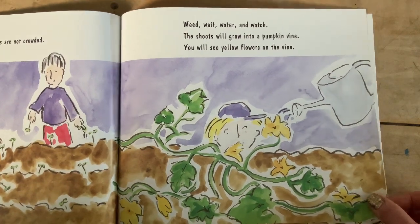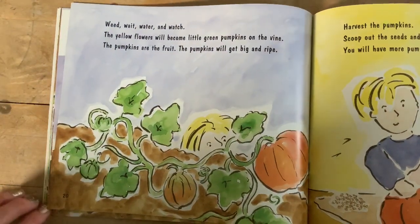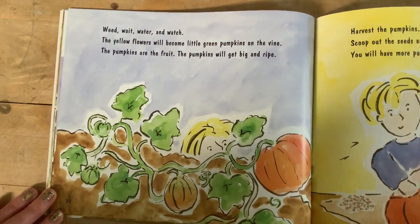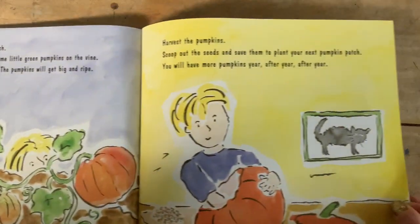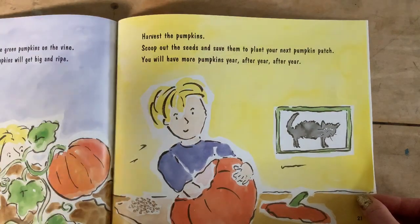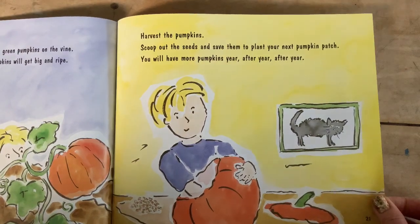The shoots will grow into a pumpkin vine. You will see yellow flowers on the vine. What do you think comes after the yellow flowers? Weed, wait, water, and watch. The yellow flowers will become little green pumpkins on the vine — the pumpkins are the fruit. The pumpkins will get big and ripe. Harvest the pumpkins, scoop out the seeds, and save them to plant your next pumpkin patch. You will have more pumpkins year after year.